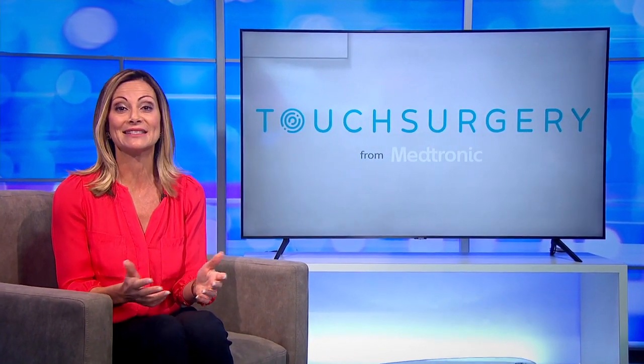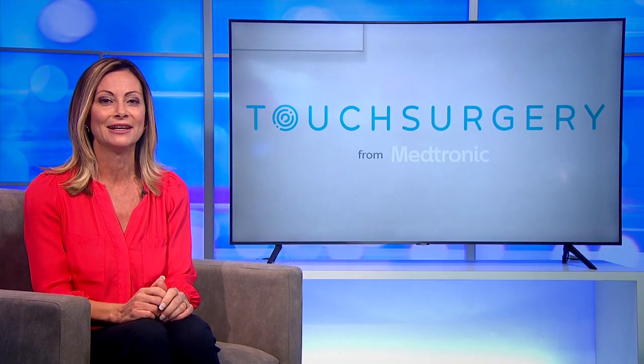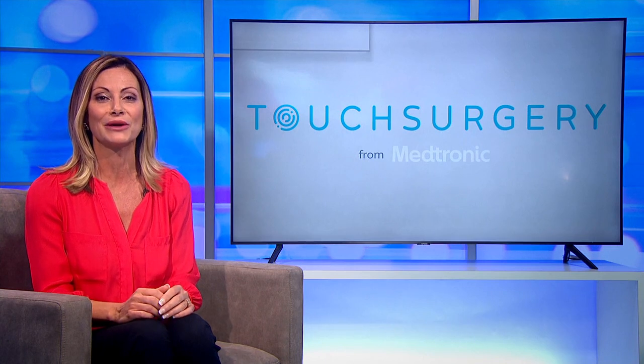Surgical video analysis has been shown to improve surgeon performance, and Touch Surgery Enterprise from Medtronic now makes it easy to record, analyse, and uncover new insights. We report on how digital surgery is transforming the operating room.